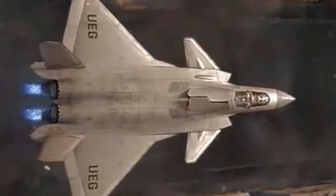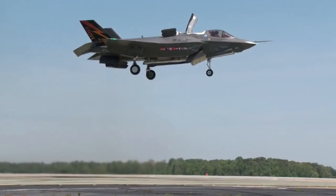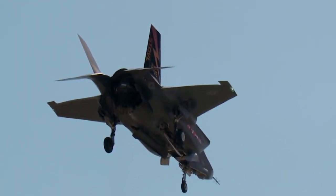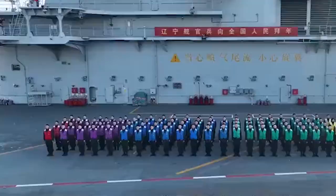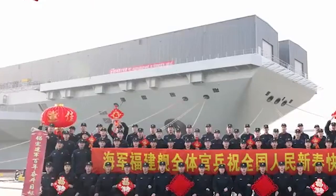The US F-35 has a vertical take-off and landing version because the US Marine Corps is limited to amphibious assault ships and cannot use conventional take-off and landing carrier-based fighters. In China, where the military divide is not as deep as it is in the United States, the Chinese can combine aircraft carriers with amphibious landing forces so that conventional fighter jets can serve the Marines directly.